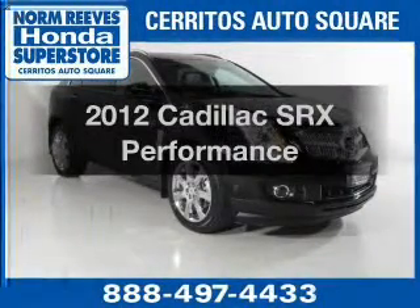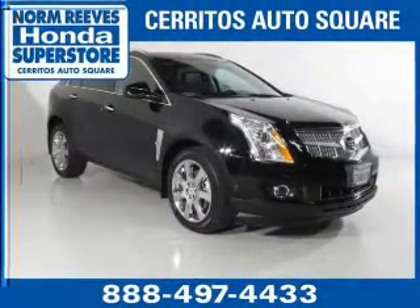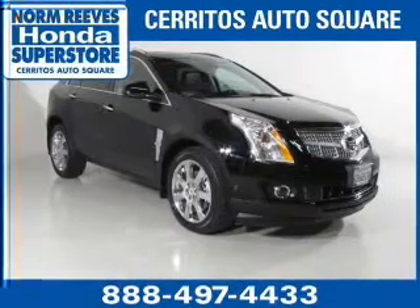Introducing the 2012 Cadillac SRX. Travel the roads in style and comfort in this great vehicle.